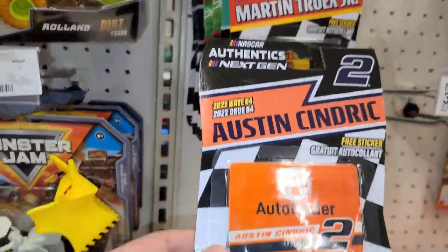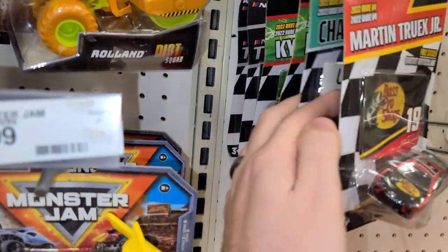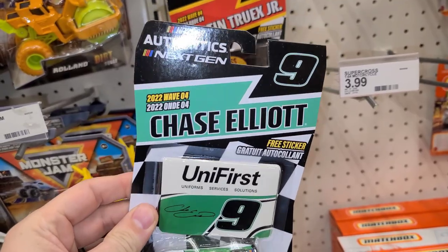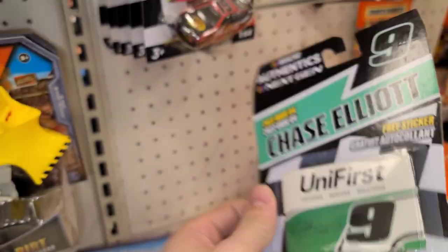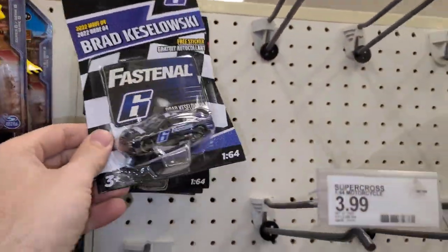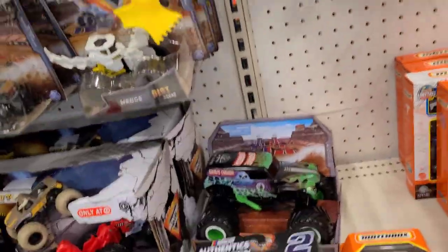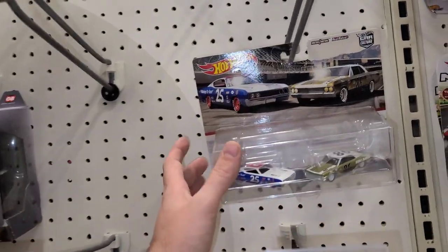Some NASCAR — this guy again. He would have been the chase. Somebody was obviously here first. It's a chase, but it's Chase Elliott — that's my joke. Wave four — some test cars back there. Brad Cole, Custer — yeah, it's all the same wave four. Not it. Let's keep moving. Got some two packs — the Talladega and Chevelle. Some Batmobile premiums, bunch of five packs.